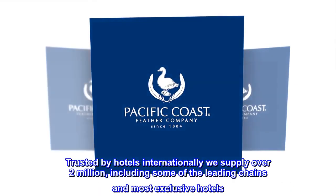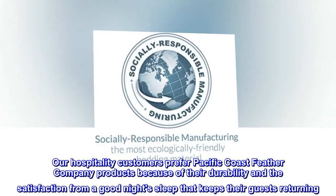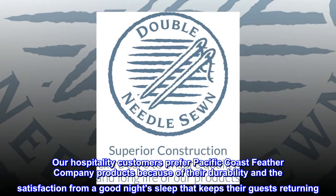Trusted by hotels internationally — we supply over two million, including some of the leading chains and most exclusive hotels. Our hospitality customers prefer Pacific Coast Feather Company products because of their durability and the satisfaction from a good night's sleep that keeps their guests returning.